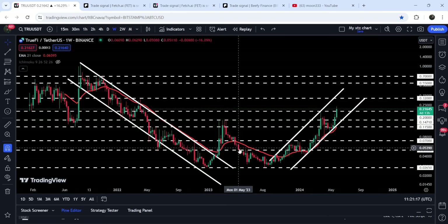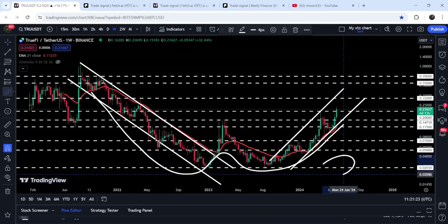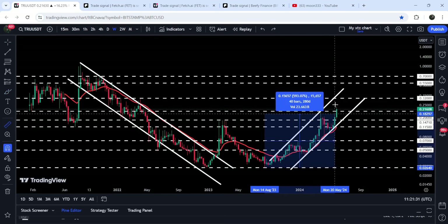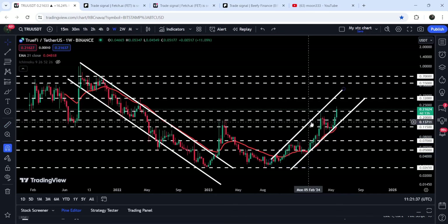We also had a resistance at 14.71 cents and we got rejected by this resistance here. After the formation of this very big double bottom, we found the double bottom at this long-term support of 2.65 cents, and the price geared up once again. So far, from that low to here, you can see it has rallied almost 800 percent — 797 percent.